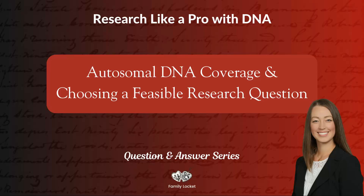Hi, I'm Nicole Dyer and in this video from our office hours from Research Like a Pro with DNA, I'll be sharing a question and answer about autosomal DNA coverage and choosing a feasible research question.